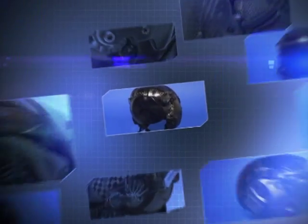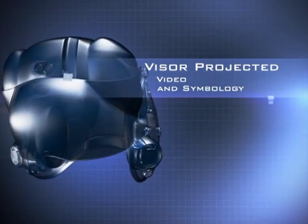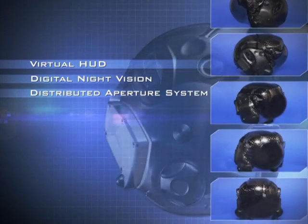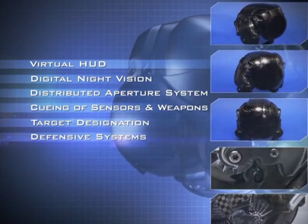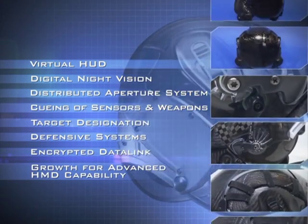Turning night into day, the F-35 HMD provides visor-projected video and symbology for the virtual HUD, digital night vision, distributed aperture system, cueing of high off-boresight sensors and weapons, target designation, defensive systems, encrypted data link, and growth for advanced HMD capability.